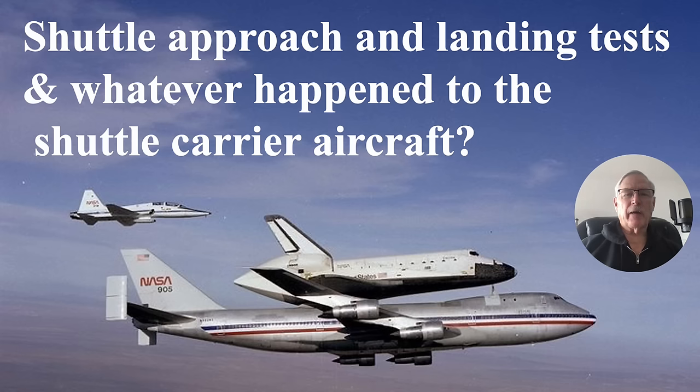Hi there, my name is Ron Rogers and this presentation is titled Shuttle Approach and Landing Tests and Whatever Happened to the Shuttle Carrier Aircraft. I want to talk about the approach and landing tests, but I also want to point out some interesting aspects about the escape systems designed for both the shuttle Enterprise and the Columbia, which was the first space shuttle to go into orbit, and also what existed on the 747 for escape mechanisms.